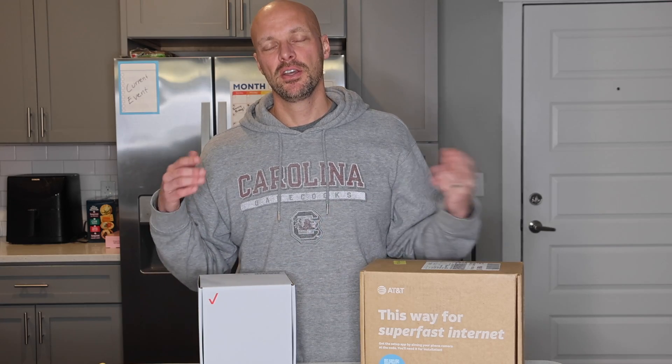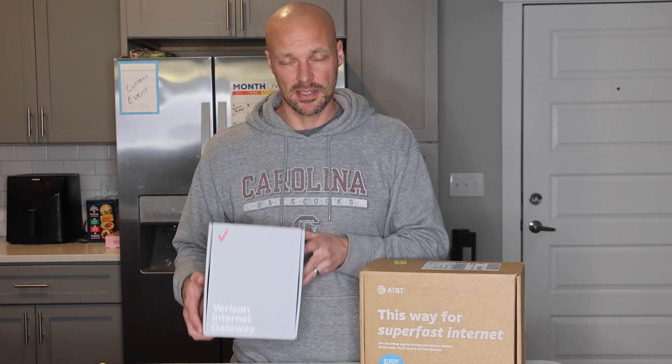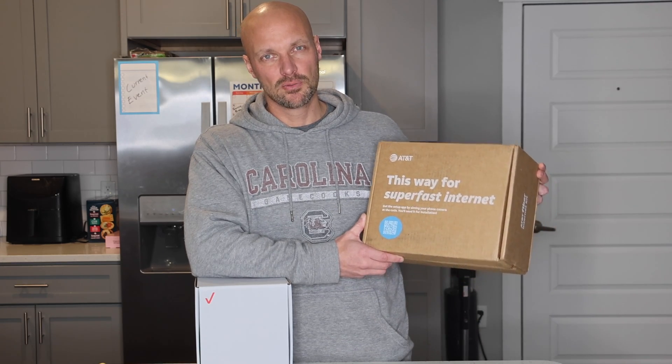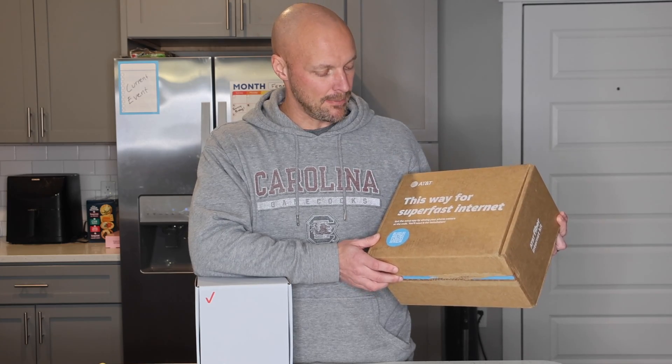With the 5G upload speeds — I'll make sure I get this number right — the upload speeds are about 5 to 10 megabits per second. That's not very good. So if you're uploading videos or doing things like that, you're not going to get a really good speed with a 5G service like this. Compare that to AT&T fiber, which is a fiber line run directly into a home.